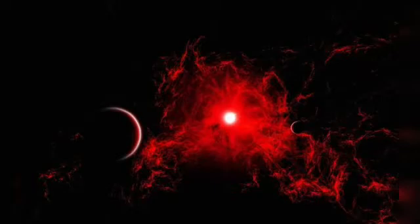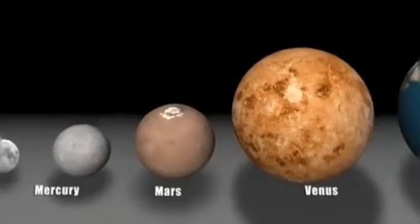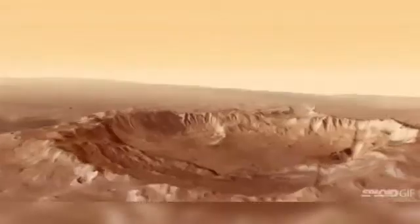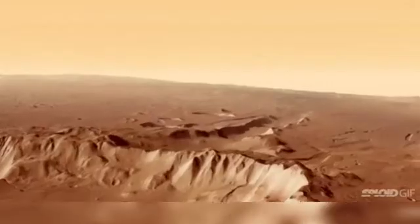Among all the planets, Mars is next only to Venus in brightness. Also, it is very striking not because of its brightness but for its reddish-yellow color. The surface of Mars appears to be made up of bright and dark areas.